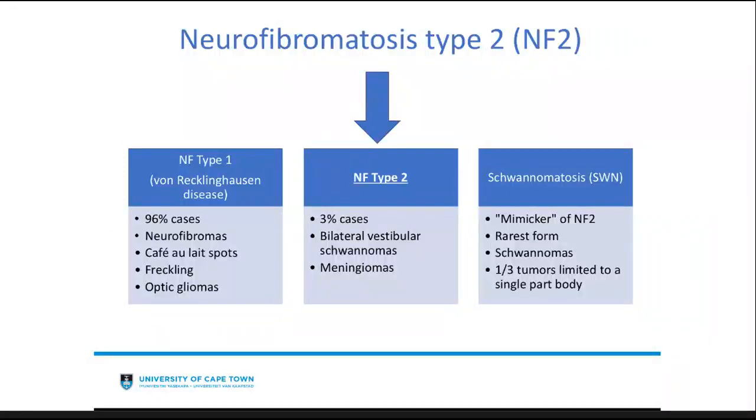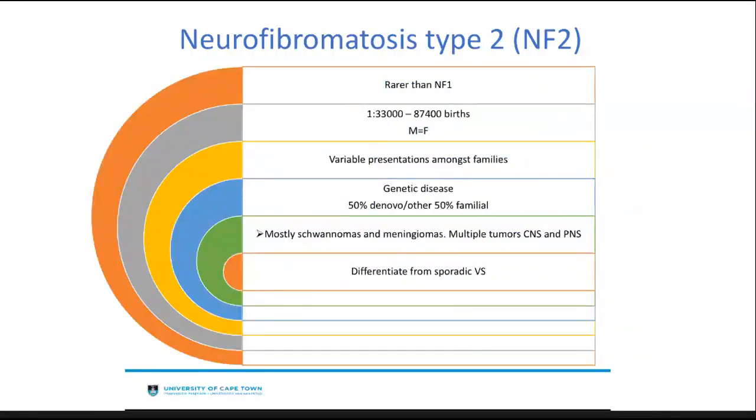Now we come to neurofibromatosis type 2. As mentioned, this is likely what we'll see as ENTs, and it is much rarer than NF1. It presents in about 3% of cases and typically with bilateral vestibular schwannomas, and patients can also present with meningiomas. It presents in about 1 in 33,000 to 87,000 births — in the UK approximately 1 in 60,000 births — with no male or female preference, and variable presentations amongst families. NF2 is a genetic disease: 50% arise de novo and the other 50% may be familial. Mostly they present with schwannomas and meningiomas and can have many tumors throughout the central and peripheral nervous system.